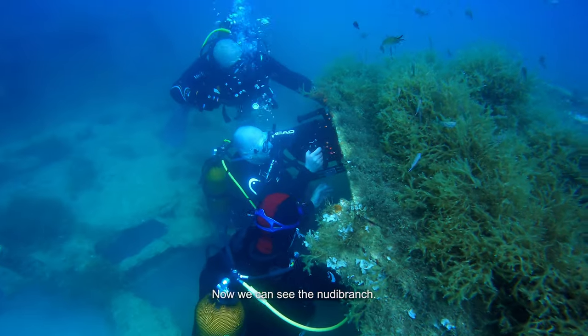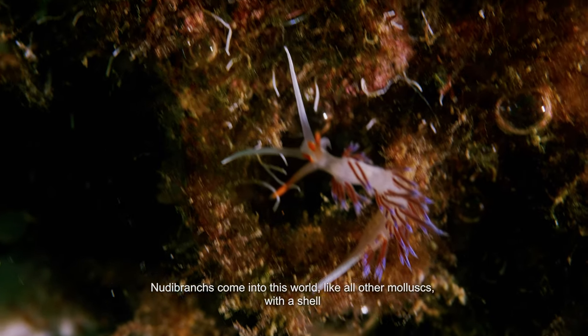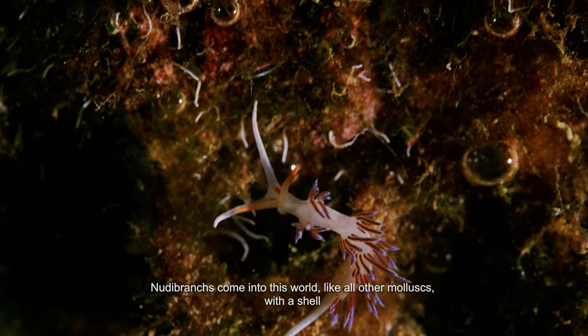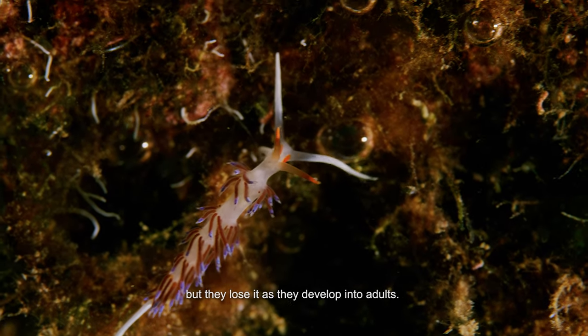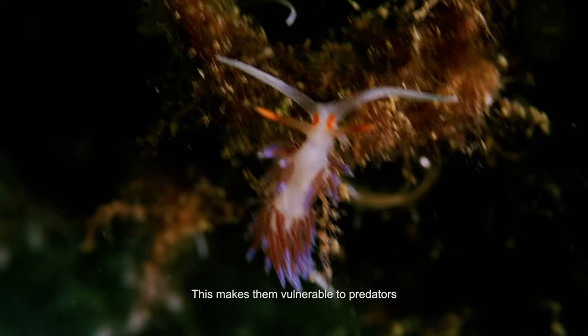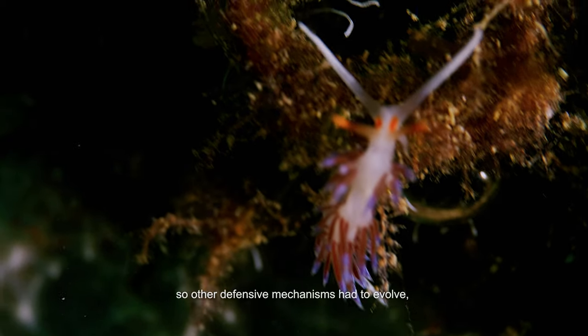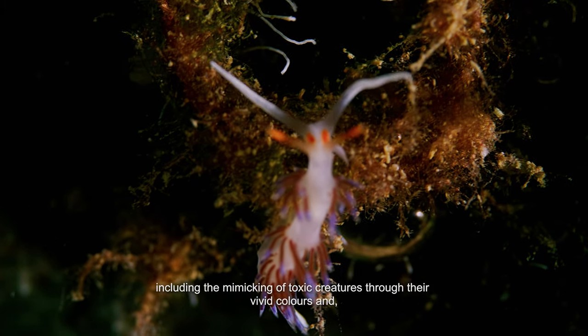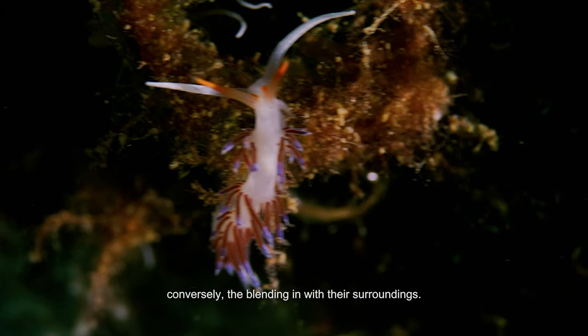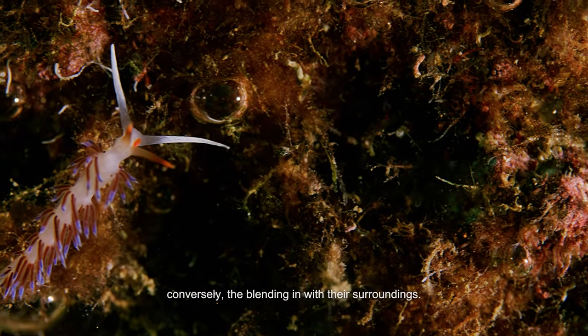Now we see the Nudibranch. Nudibranchs come into this world, like all other mollusks, with a shell, but they lose it as they develop into adults. This makes them vulnerable to predators. So other defensive mechanisms had to evolve, including the mimicking of toxic creatures through their vivid colours, and conversely, the blending in with their surroundings.